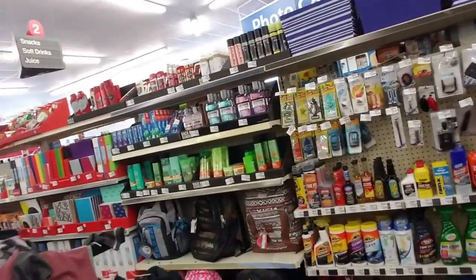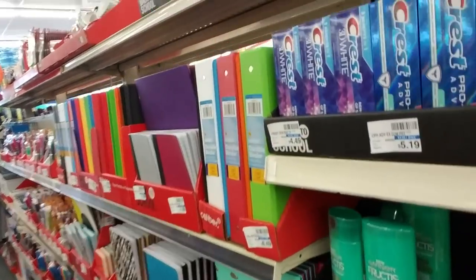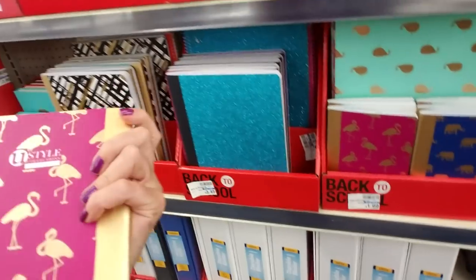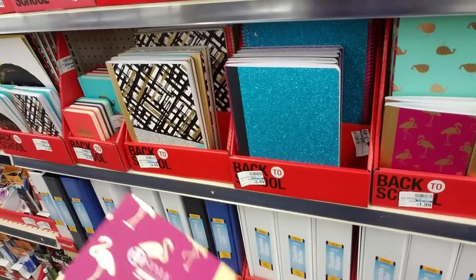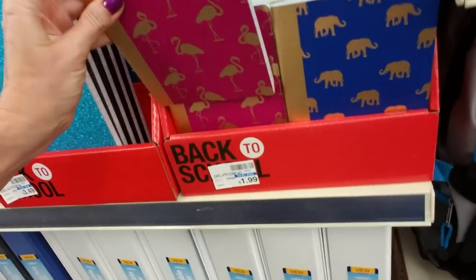Over here — I'm sorry, I was going to show you the school supplies. They don't have a lot. Like, they have a little bit of stuff here, not a ton, but I thought we could look at it anyway. They have these cute little — look at that little thing with the little flamingos on it. It's a little notebook. I thought it might be a journal, but it's a notebook.